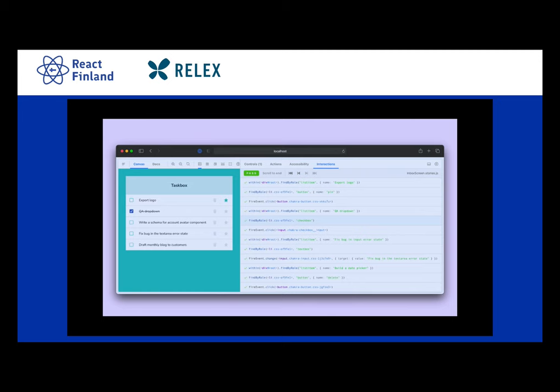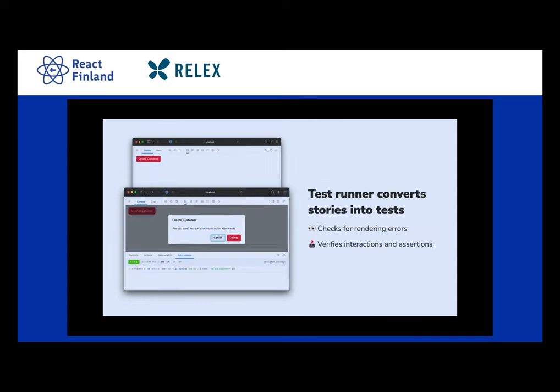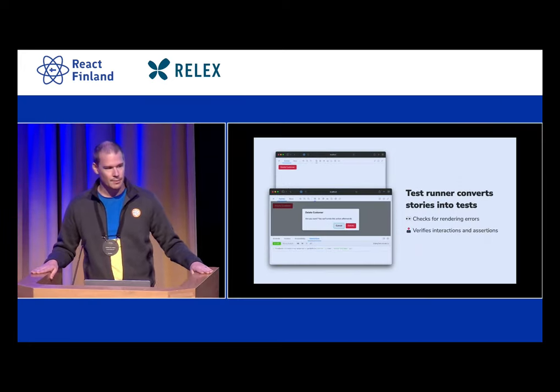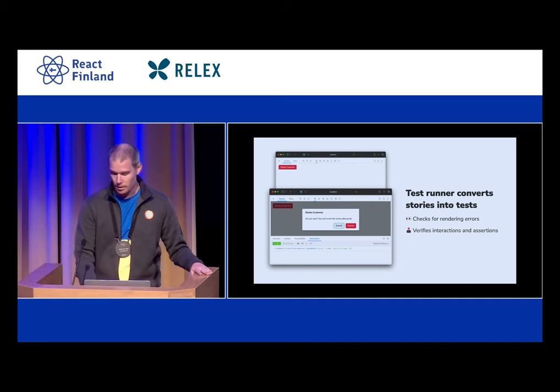Of course, navigating to each story to see those play functions run is manual work, and we're developers — we don't like manual work. So we've written a test runner. This test runner takes all of your stories as input, and if they have a play function, it will mount the component and play the play function and expect it to pass. If you don't have a play function, it will still render the component and just assert that it didn't throw. It checks for rendering issues, which actually does happen — sometimes I'm working on some lower-level component, update its API, and something higher up breaks. There would be no way for me to know other than using something like this test runner.